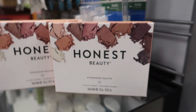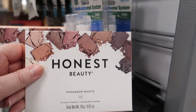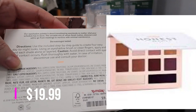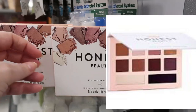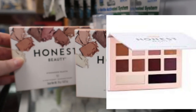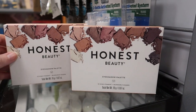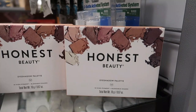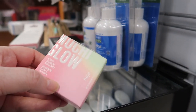Check these out — these are Honest Beauty eyeshadow palettes for $9.99. I don't know anything about Honest Beauty eyeshadows at all. I can't find a shade name on the packaging — I think this is like the one and only eyeshadow palette they make. If you've tried Honest Beauty eyeshadows, please let me know your experience.